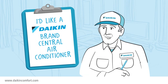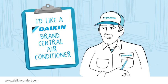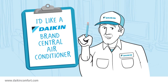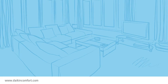Even easier, just say that you would like a Daikin brand central air conditioner. Your local Daikin Comfort Pro can explain even more benefits of this special condenser coil in terms you and your budget can easily understand.